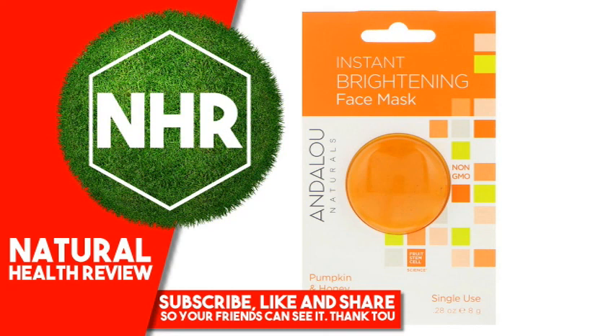Andalou Naturals Instant Brightening Face Mask, Pumpkin and Honey, 2oz.